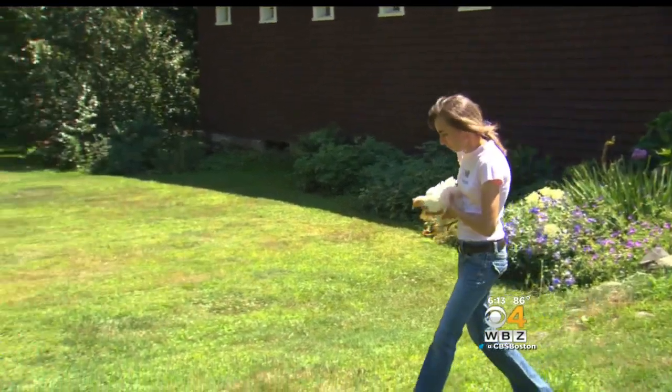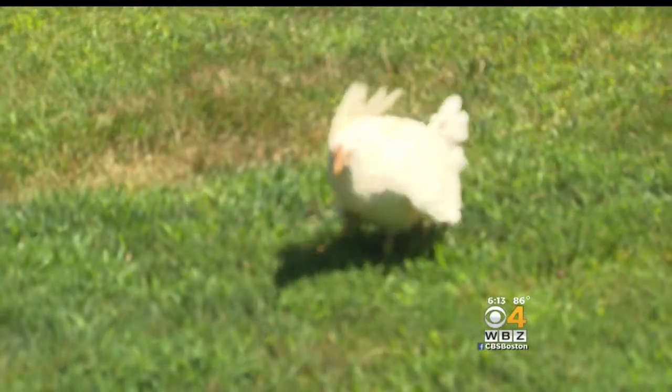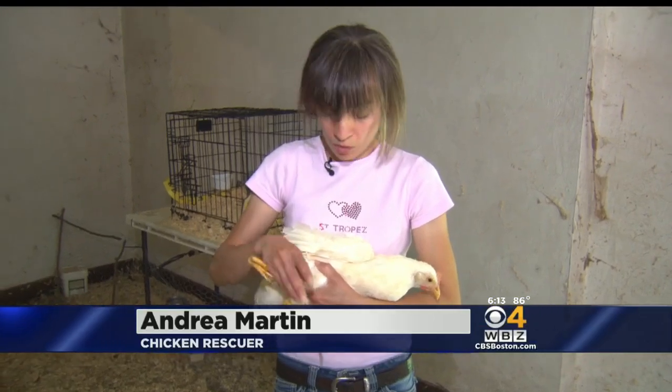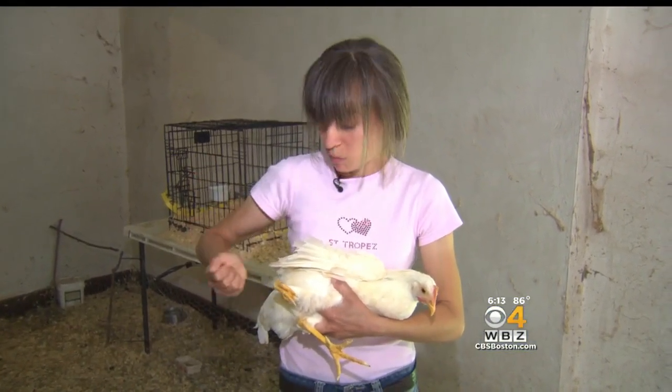The amputation surgery is planned for the Cummings Veterinary School at Tufts, probably later this week. While she's sedated, using a CT scan they'll do a copy of this foot, then submit that for them to make a 3D-printed, plastic-type prosthetic that they're just going to pop on.